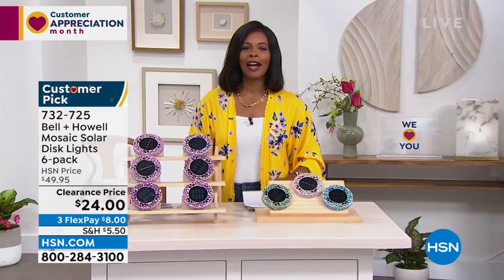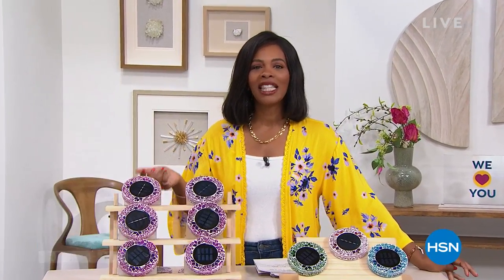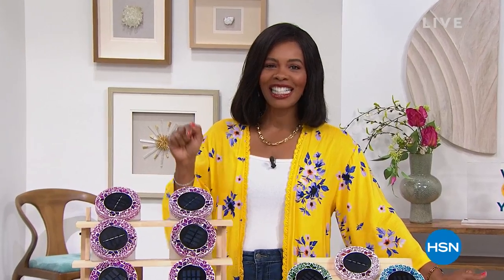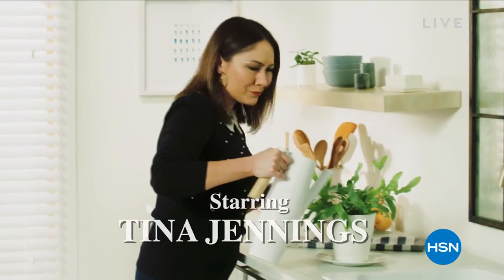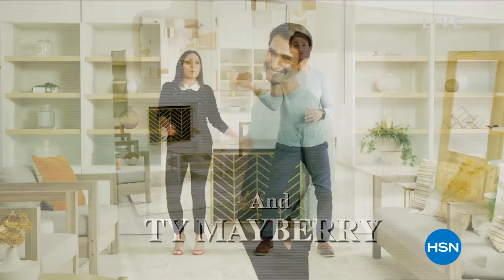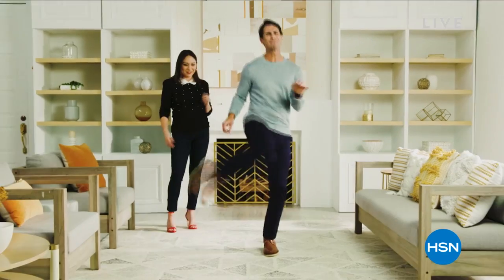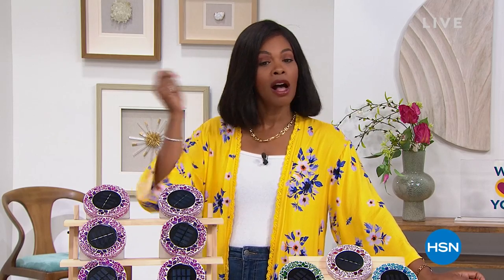Don't miss the premiere of HSN Today with Tina and Ty. It starts this Monday, May 2nd at 8 a.m. Eastern. It's our new weekday morning show to preview the day's hottest items, new brands, and events — premieres every Monday through Friday at 8 a.m. Eastern. Be the first to shop our freshest products and see Tina and Ty's can't-miss items of the day. Sip your coffee while you shop with Tina and Ty on HSN Today.